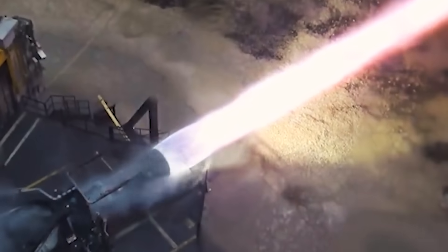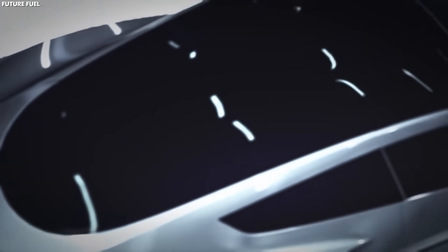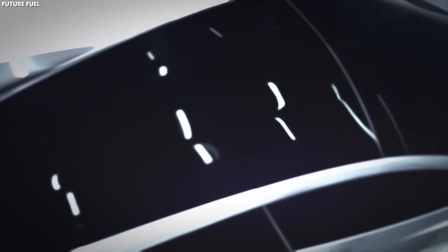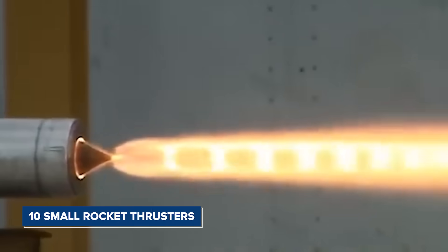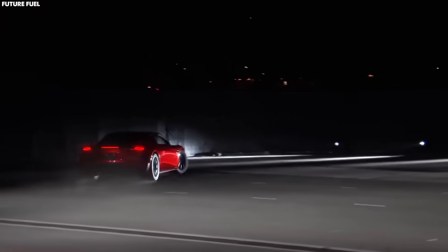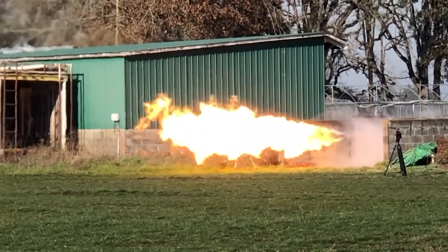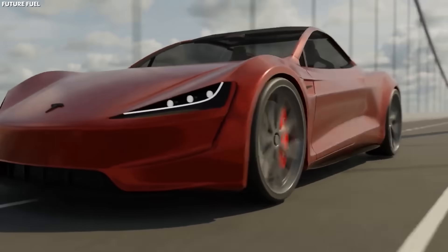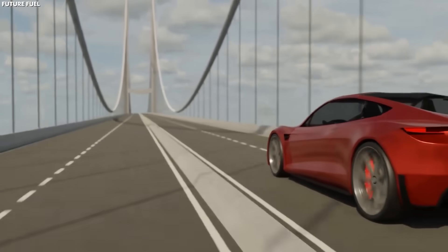Musk didn't want to be matched — he wanted to go beyond. So Elon Musk revealed his idea to add rocket thrusters, like tiny space engines, all around the car. With the SpaceX package upgrade, the new Tesla Roadster flying car is literally on another whole new level. This upgrade includes about 10 small rocket thrusters strategically placed around the car. These aren't the kind of rockets you see on a spaceship, but they are similar in design.